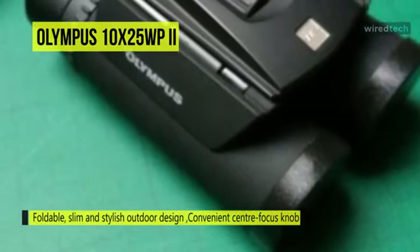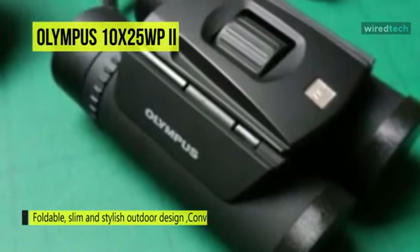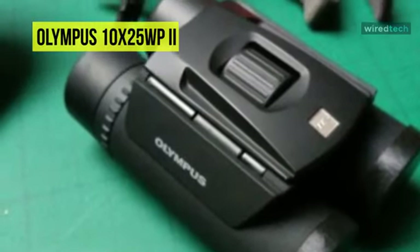The nitrogen-filled body ensures that they're waterproof, fog-proof, and dirt-proof, and when you get stuck in bad weather, they're rubber-coated for a powerful grip that won't slip out of your hands.